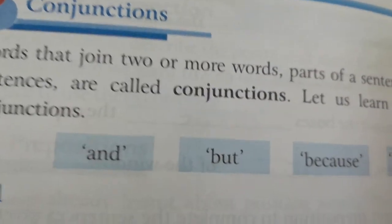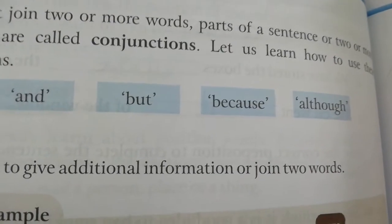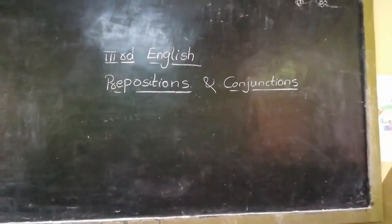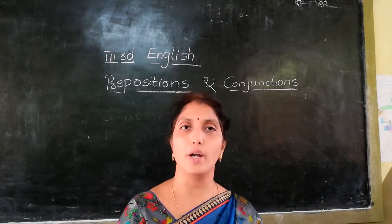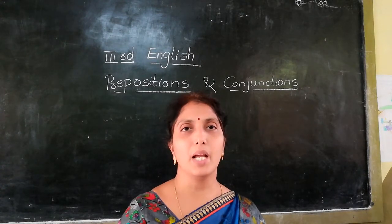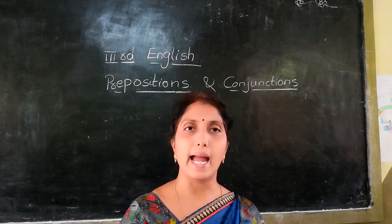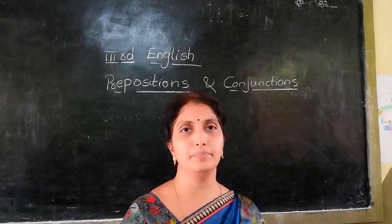Let us learn how to use these conjunctions: and, but, because, although. Words that join two or more words, two sentences, or two nouns and adjectives are called conjunctions. 'Conjunction' means joining.